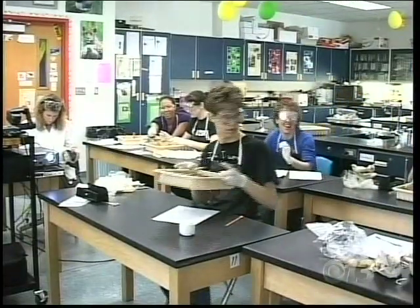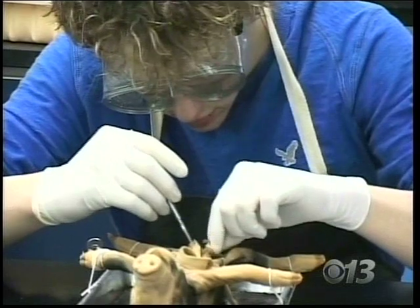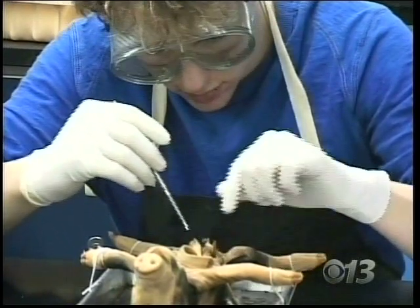North Pole High School advanced placement biology students were dissecting fetal pigs today. The procedure is part of a unit addressing anatomy.